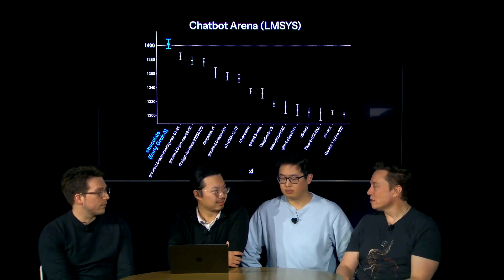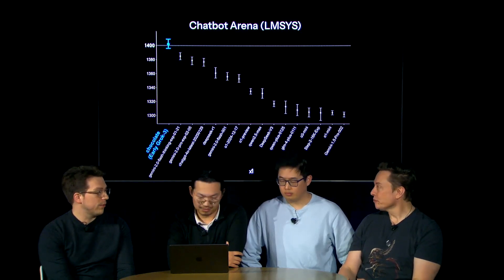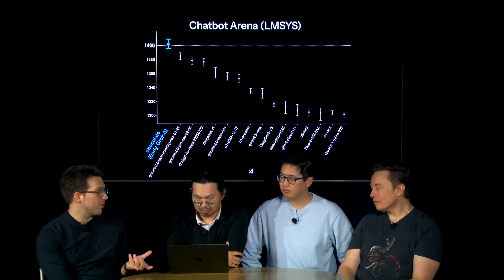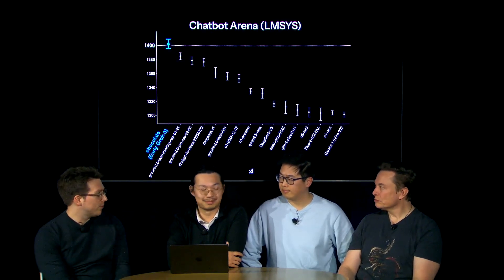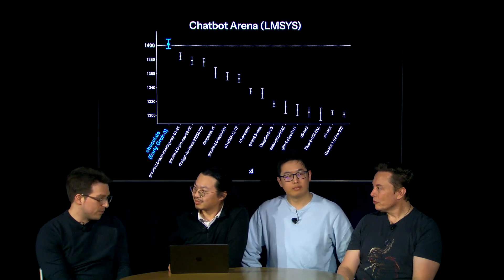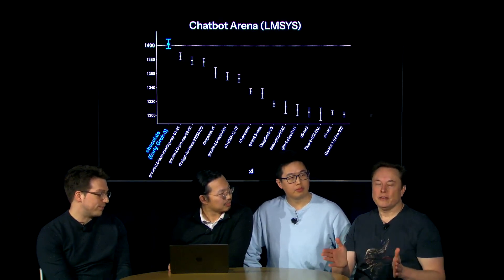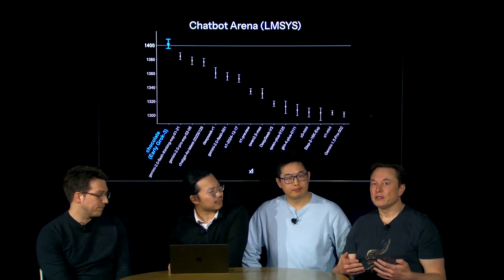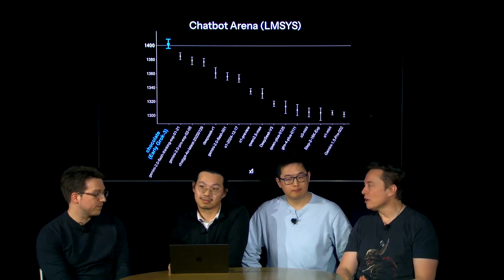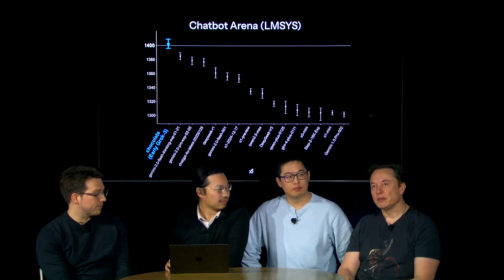The model is still climbing past 1400 ELO, so they keep having to update the leaderboard. They also have a version they believe is already much better than the one tested. If you're using Grok 3, you may notice improvements almost every day — even within 24 hours — because they're continuously improving the model.